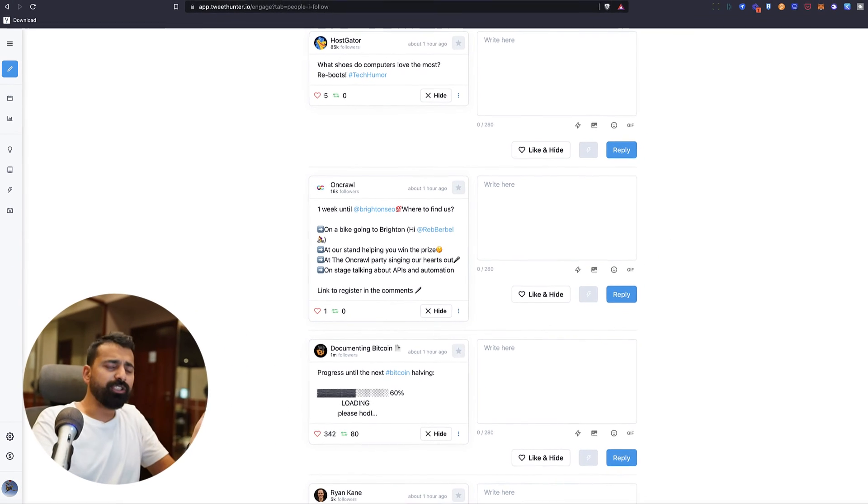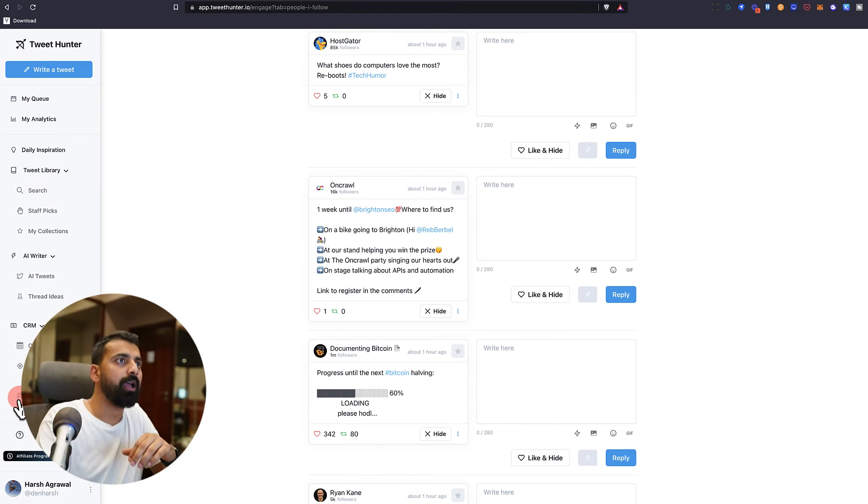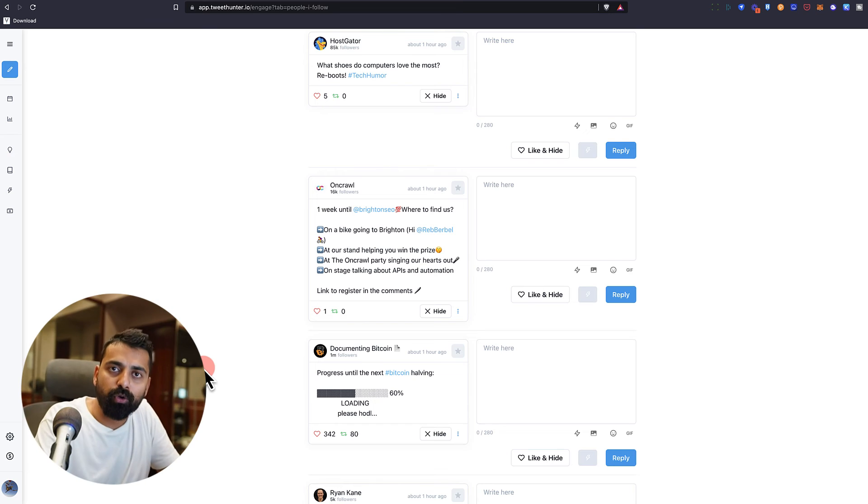They also have a feature that lets you share a link to people working for you or a freelancer who can add tweets for you. You as the owner can then accept or reject those tweets. That's a great way to have more people helping you build your own or your client's Twitter profile.